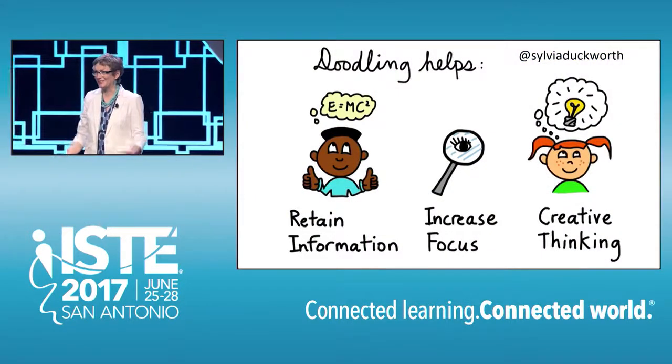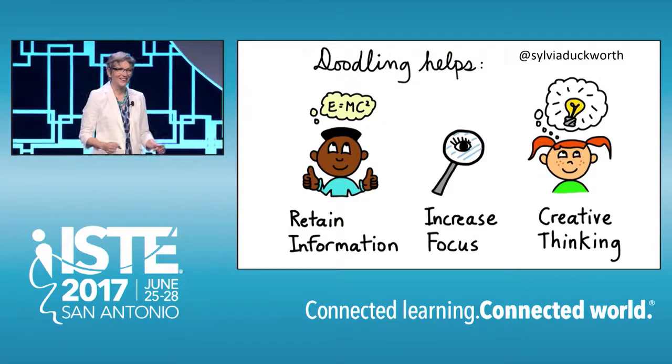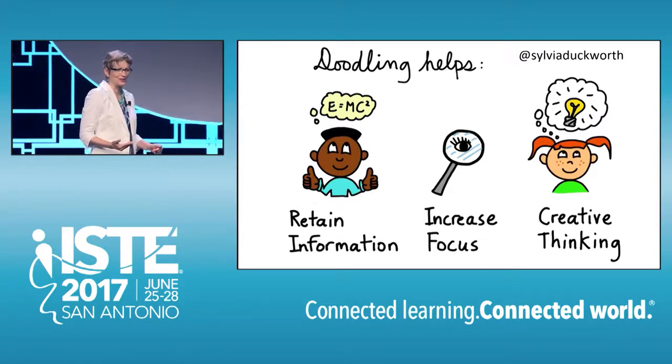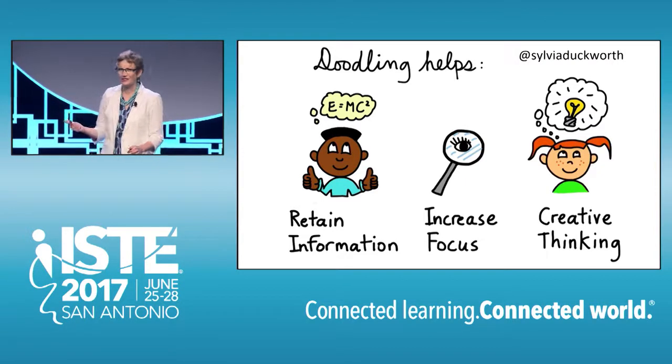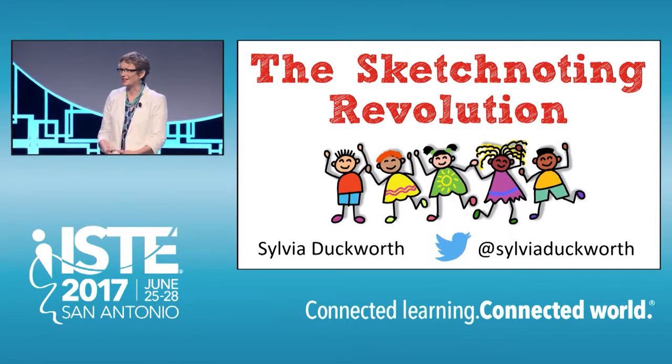Today I'm here to try to convince you in the five minutes that I have up here on stage that instead of being distracting, doodling can actually help your students retain information, increase their focus and engagement in class, and develop their creative thinking skills.